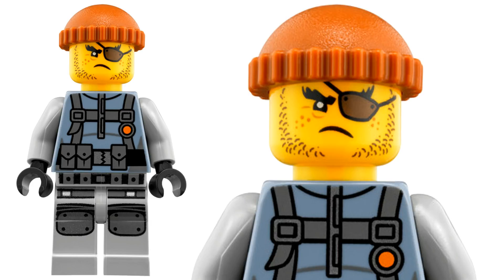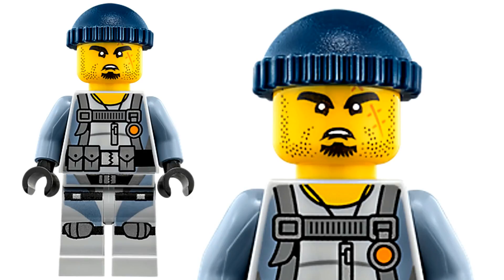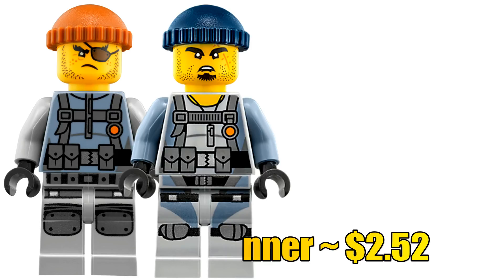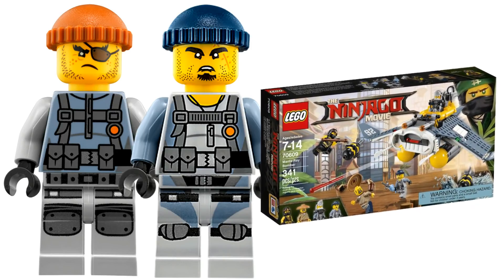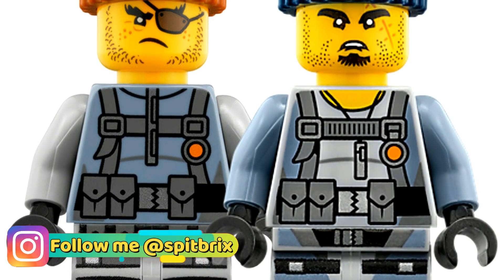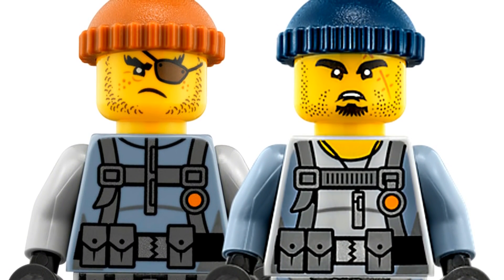Number 2. We are almost at the top spot, but here as the runner-ups — there are actually two that have basically tied for second place. The first is the Shark Army Thug, which goes for around one dollar and 50 cents, and the Shark Army Gunner comes in at around one dollar and 52 cents. Both are very cheap filler minifigures for the Ninjago Movie sets. There's nothing much special about them — the pieces really aren't that unique. The most unique thing are the face prints, but they do appear in quite a few Ninjago Movie sets, so they're not very desirable and thus not very valuable.